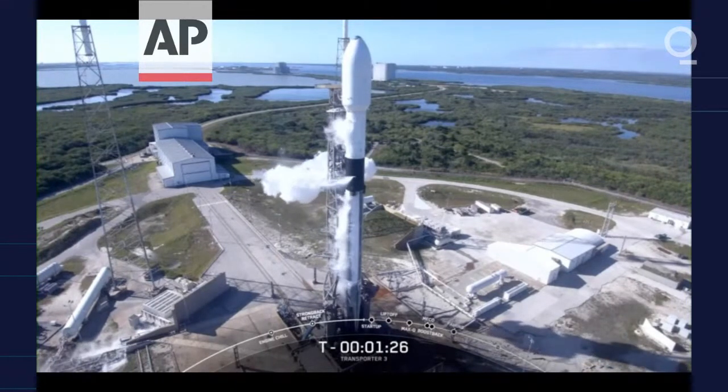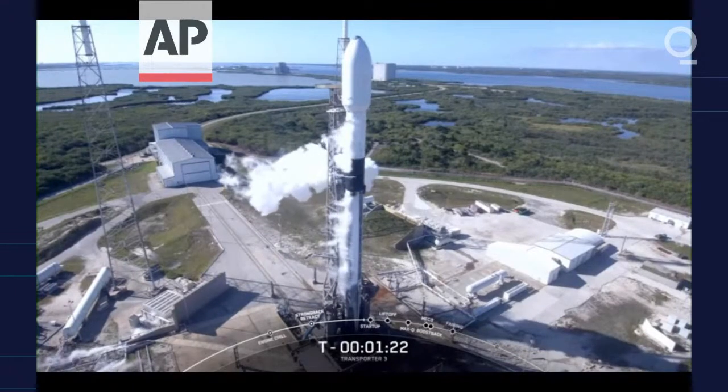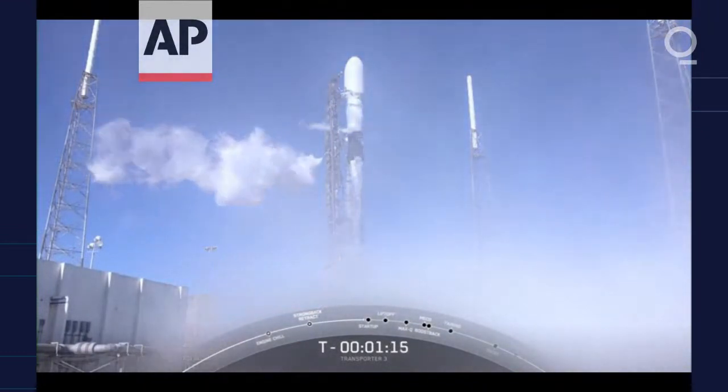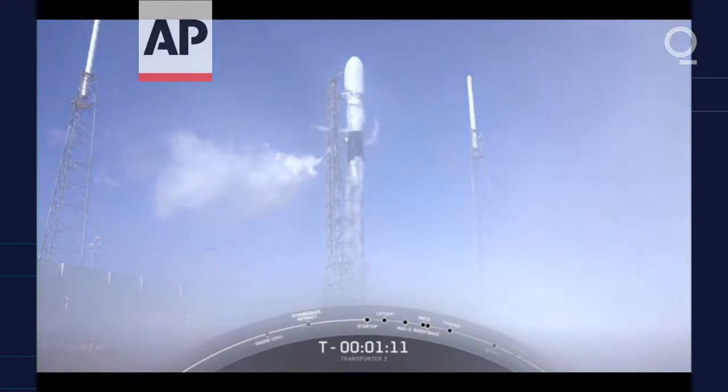Ground gas close out. The next milestone we're coming up to is startup. You'll hear the call-out for that at T-minus one minute. That's the indication that the flight computer has taken over.